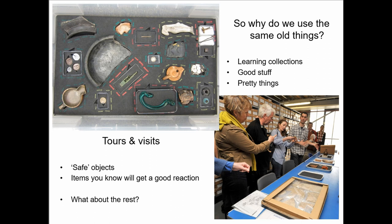And the real question is: why aren't we doing things with the rest of it? What about the rest? What can we do?